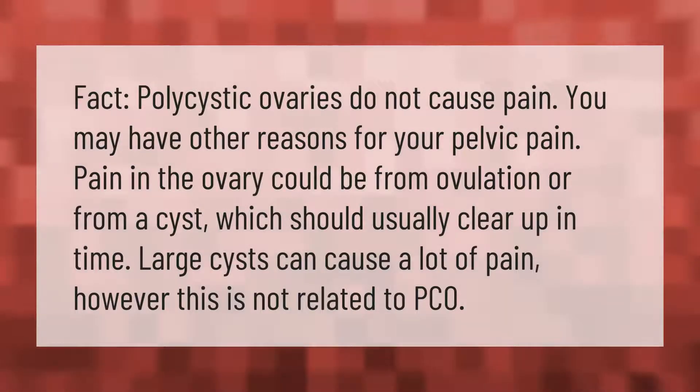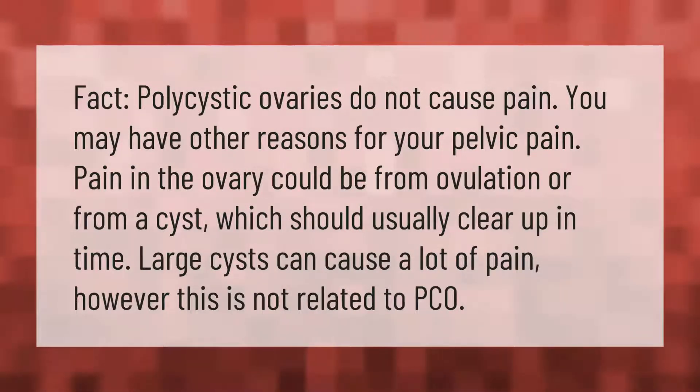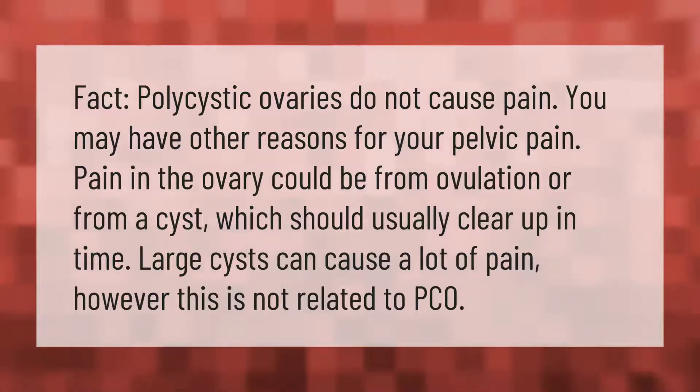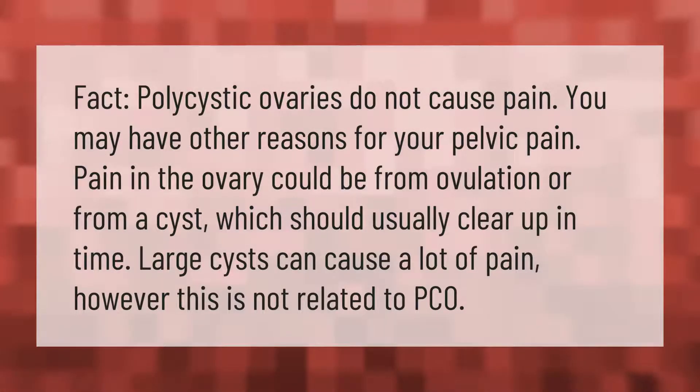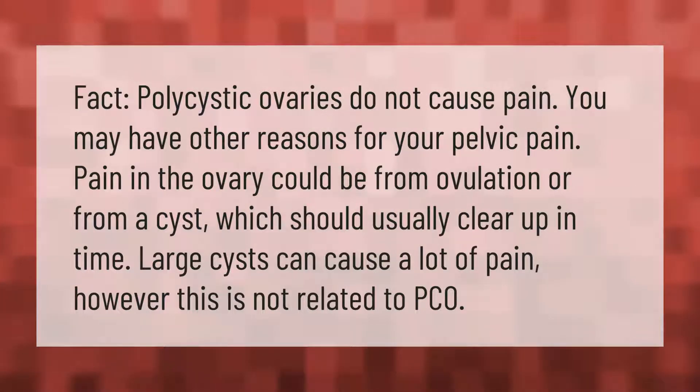Fact: polycystic ovaries do not cause pain. You may have other reasons for your pelvic pain. Pain in the ovary could be from ovulation or from a cyst, which should usually clear up in time. Large cysts can cause a lot of pain; however, this is not related to PCOS.